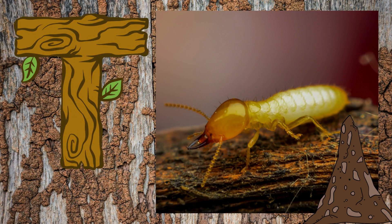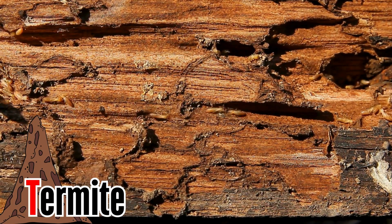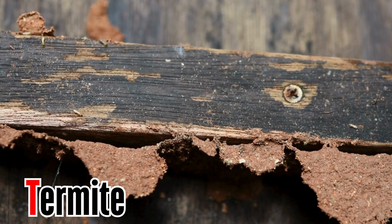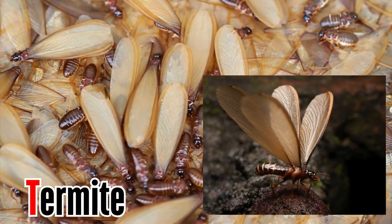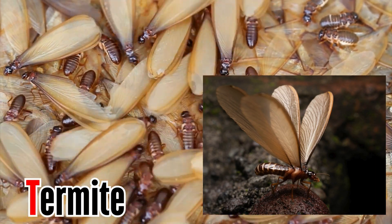Letter T. T is for termite. Termites are insects that eat wood. They can damage buildings, furniture, and other items made of wood. Flying termites are visible when their colony swarms during heavy rainfall and warm, humid temperatures.